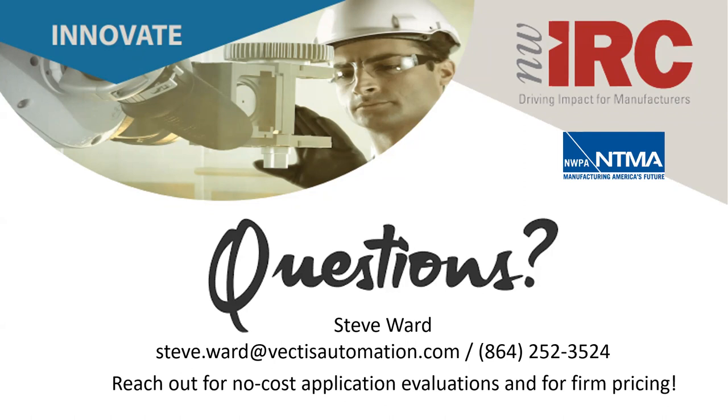Charlie asks if different weld vendors like Lincoln or Fronius can be used. Lincoln interface for the PowerWave platform is currently being finalized. Fronius hasn't been extensively explored, but Vectis can work toward integration if a customer has a need or desire to use the Fronius platform.